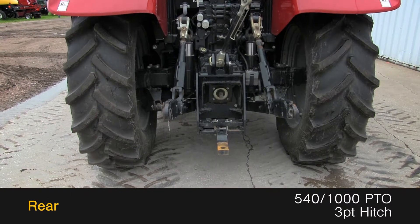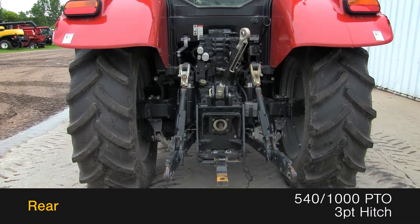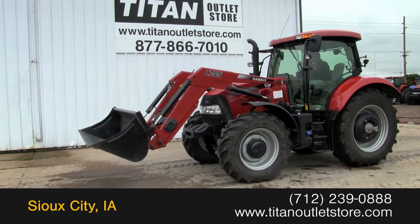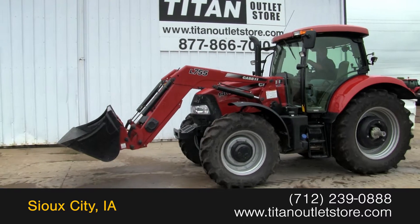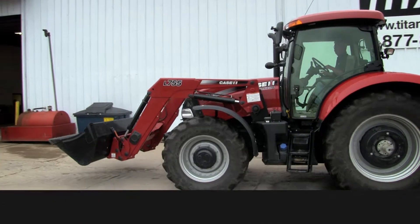The rear is outfitted with a 540/1000 PTO and a three-point hitch. The cab features suspension. For more information on this Case IH Maxxum 140, contact our sales team at the Titan Outlet Store.